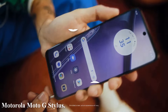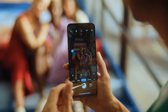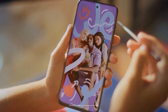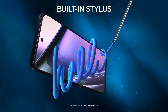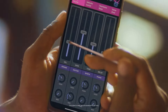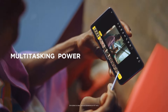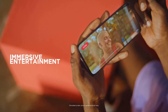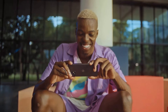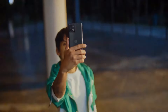Number three: the Motorola Moto G Stylus. The Moto G Stylus is a mid-range smartphone that stands out with its built-in stylus and impressive features. It features a sleek design with a large 6.8-inch Full HD+ display that is vibrant and sharp, ideal for media consumption and productivity. The stylus is neatly housed within the device, making it easy to access and store. The display offers a resolution of 2400 by 1080 pixels and a 120Hz refresh rate for smooth scrolling.